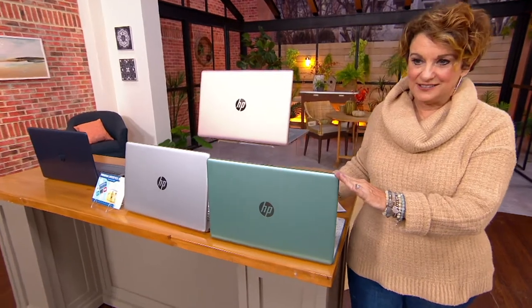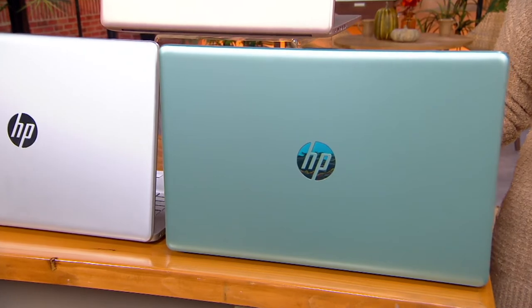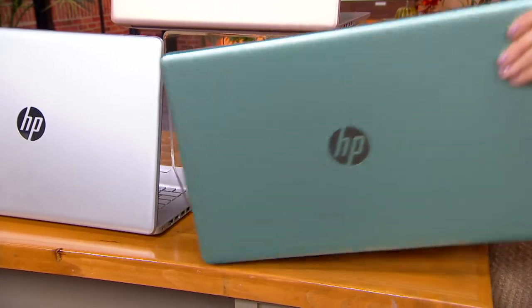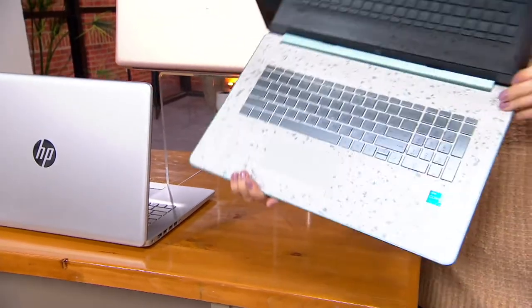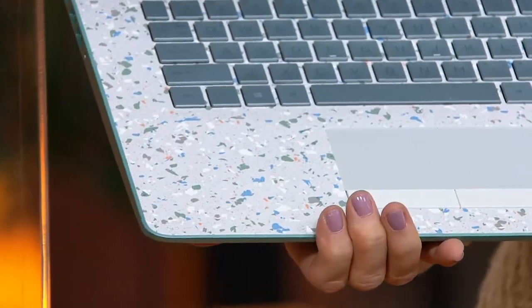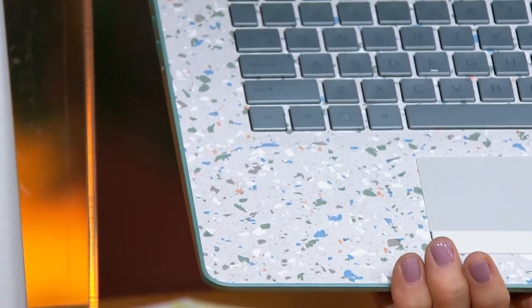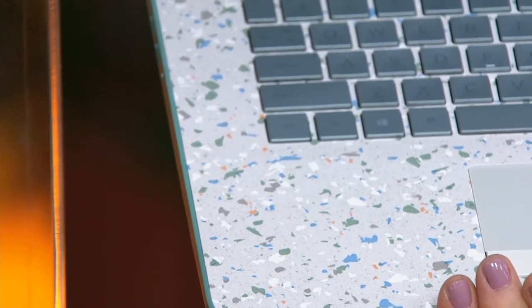Let me take you through the colors — a couple of them are only here at QVC and they're gorgeous. One is Jade Terrazzo, and by the way this is the 17-inch; I haven't sold a 17-inch computer in forever at QVC because they're so hard to find. We call it Jade Terrazzo because look at that interior — that is such a hot-looking electronic right now. You will be the only one in the coffee shop, in the classroom, in a wi-fi cafe with this one.